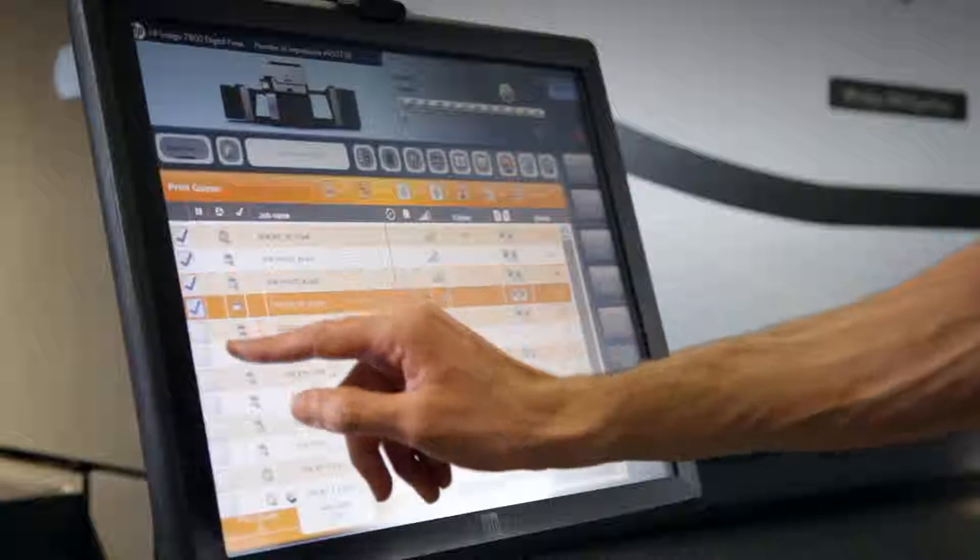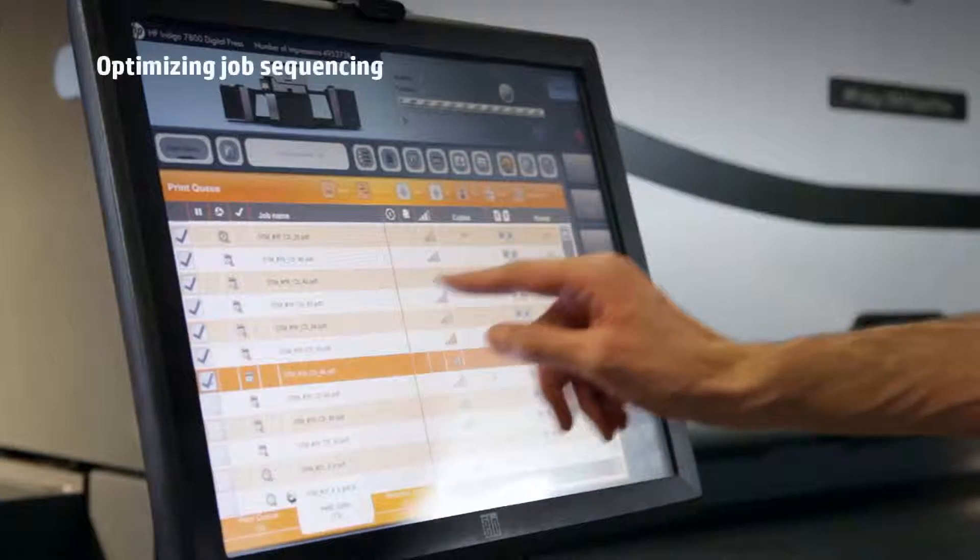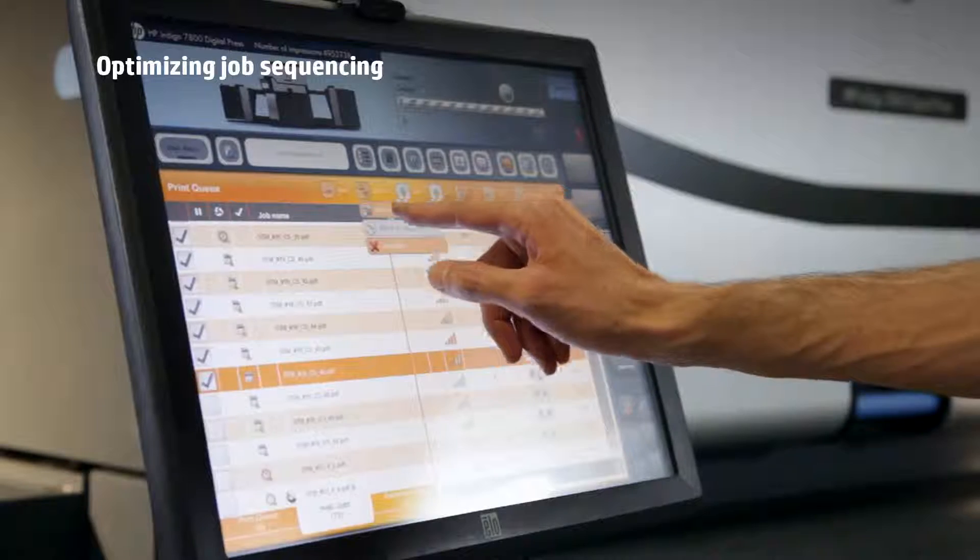The new smart scheduling tool significantly increases production capacity by automatically optimizing job sequencing. Other on-press automation tools keep productivity at a maximum.